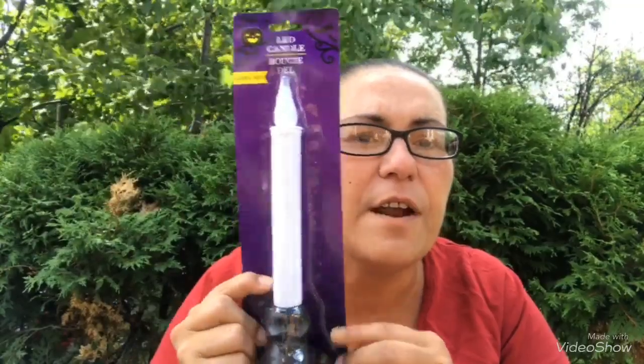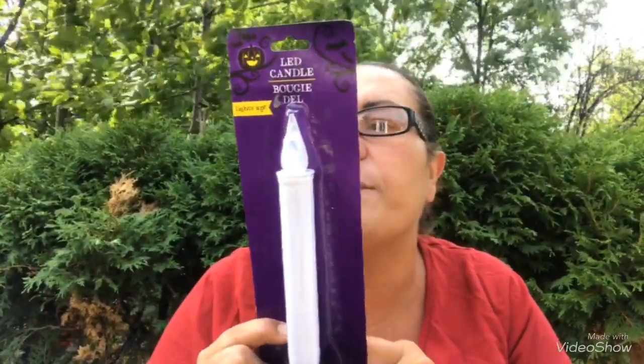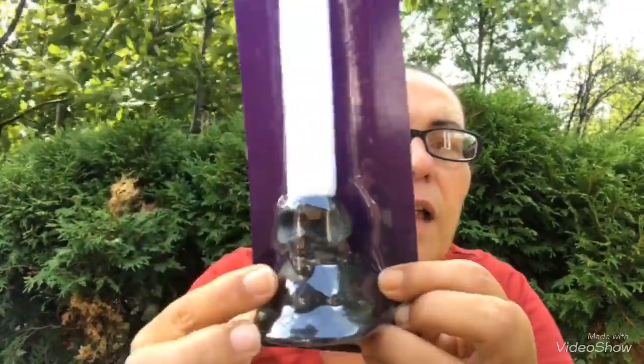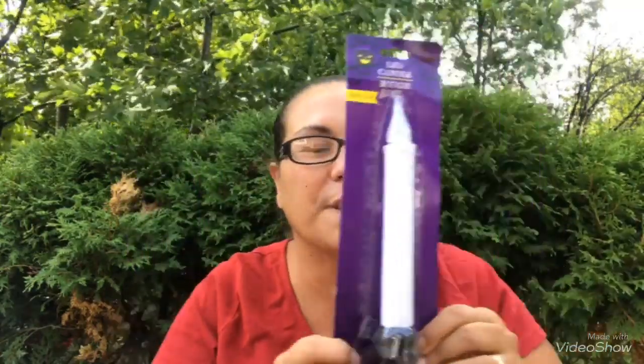Then I picked up this LED candle — it lights up and requires two AA batteries, not included. There's a skull on it. I regret not buying another one — next time I go back I will be getting another one. I have bay windows in the front of my house and I want to put them in front of the windows for Halloween.